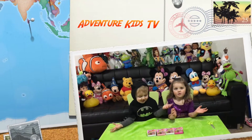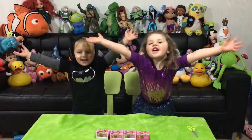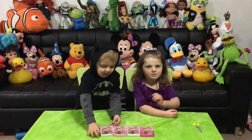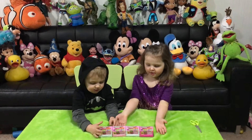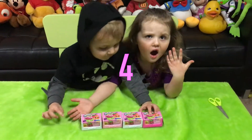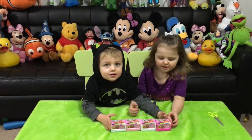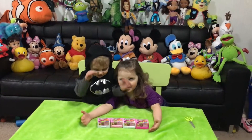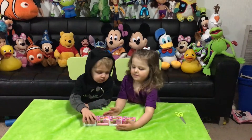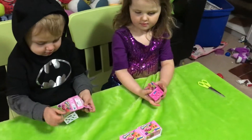Welcome everyone to another episode of Adventure Kids! Today we are going to be opening up some Shopkins Season 4. How many do we have? Four! We have four — four Shopkins Season 4 to open. Each of you grab one and let's open it up.